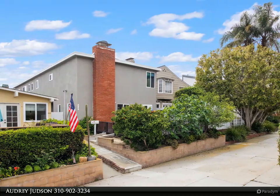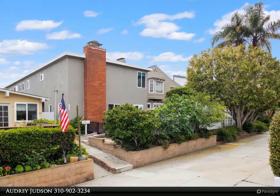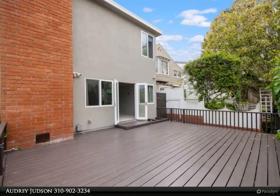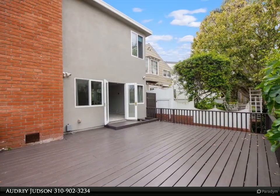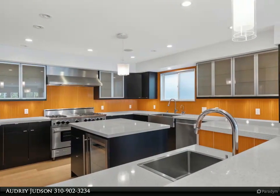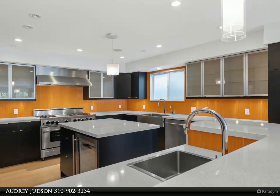Look no further — wonderful home on an amazing south-end flat walk street. Walk to beach, pier, and downtown shops and restaurants. This home offers five bedrooms and three and a half baths. It's been completely remodeled with high-end finishes throughout.